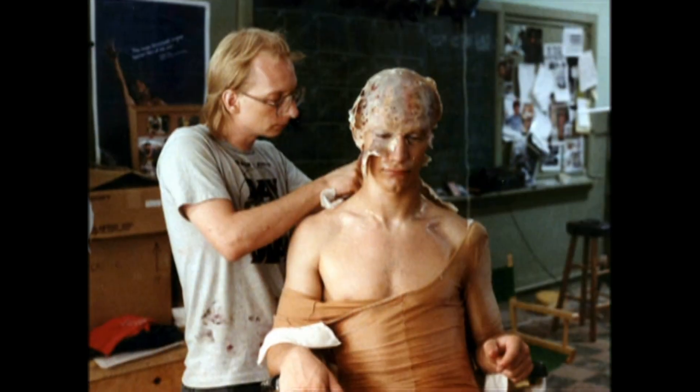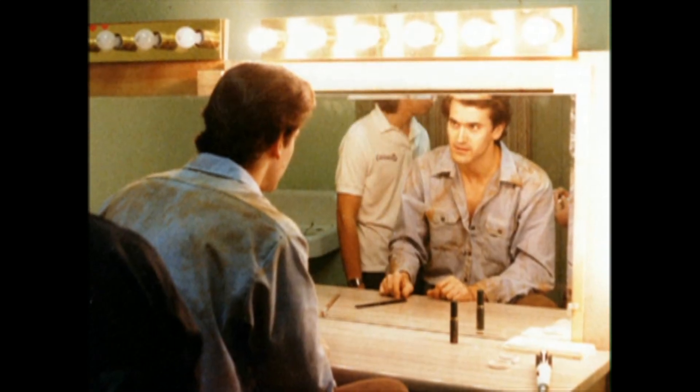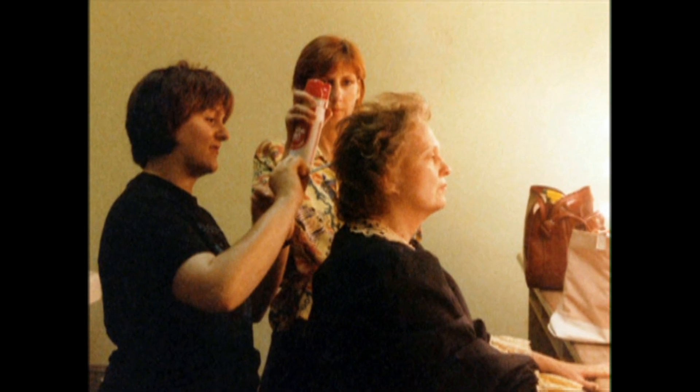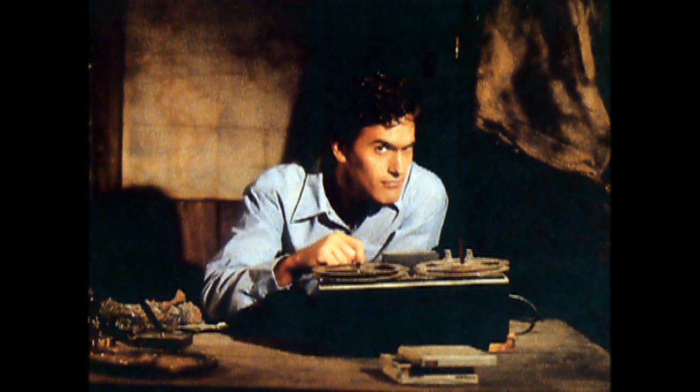There's Richard in makeup and Ted in makeup with Mark Sjostrom. There's Bruce being made up, getting as perfect as he can. There's Lou Hancock getting sprayed down. Bruce again looking intent. A lot of fun here.